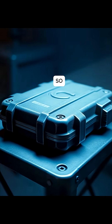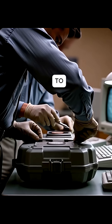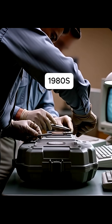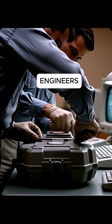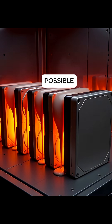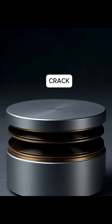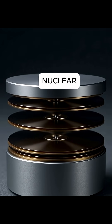Engineers built a hard drive so tough it stared straight into a nuclear explosion and lived to tell the story. Back in the 1980s, U.S. defense engineers were racing to protect military data from the worst possible scenario. Ordinary hard drives? They would melt, crack, or erase instantly during a nuclear blast.